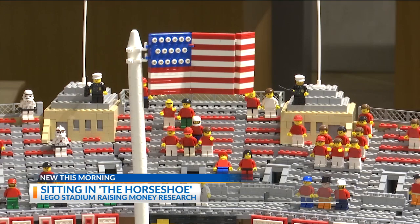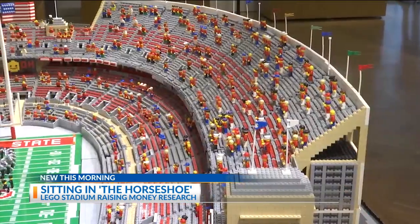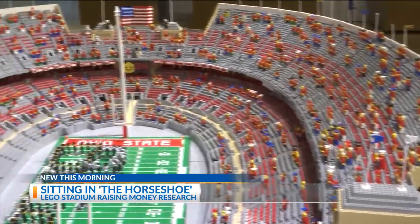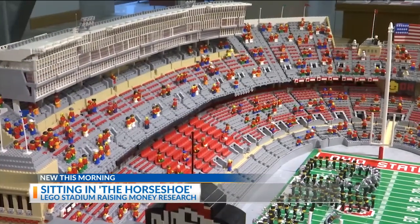Right now, we have about 800 people in the stadium. There's another 200 donations that came in in the last week or so, so I'm going to update in the next week or so — I'll put another 200 Buckeye fans in the stadium, but as you can see, there's room for a few more. So if you want to get in there, get to getting on that donation.